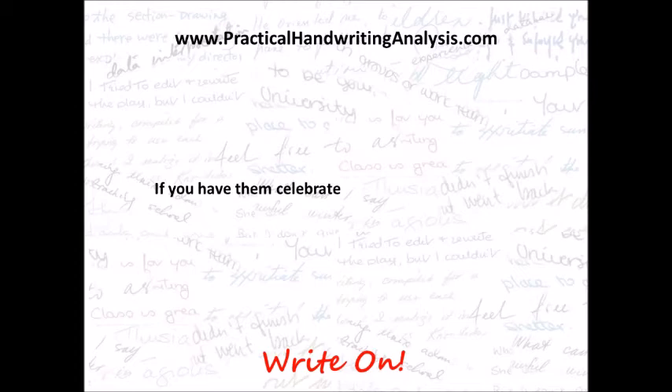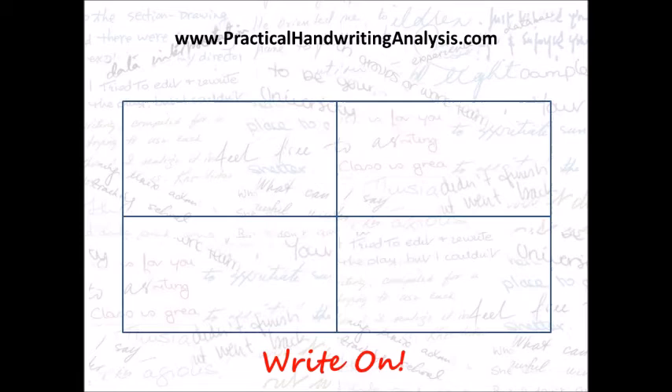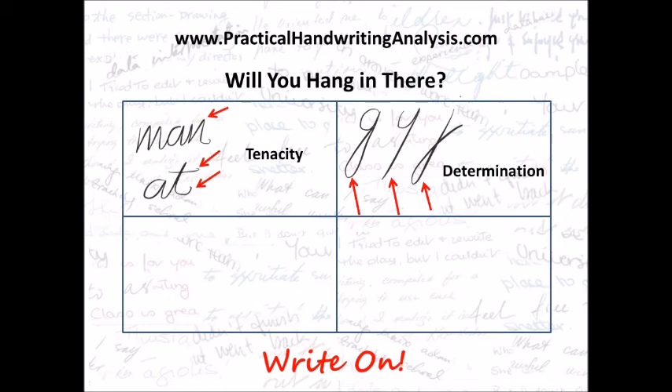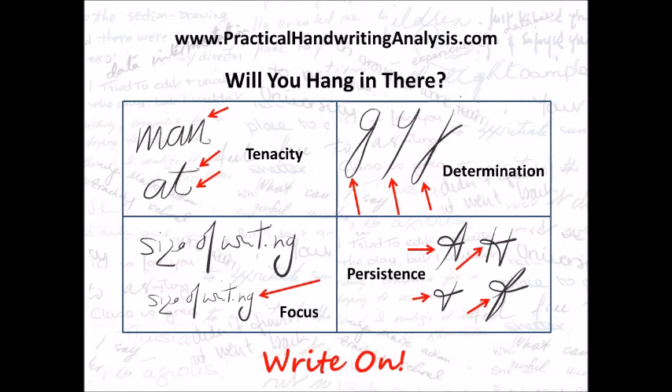If you have these traits, celebrate them. If you don't have them, you can add them to your writing and this will help you develop them. Will you hang in there? Here's how: tenacity in the final hooks, determination in long straight downstrokes, focus is the size of the writing, and persistence is an anti-clockwise knot. Practicalhandwritinganalysis.com — write on, be a success.